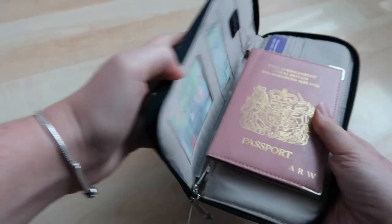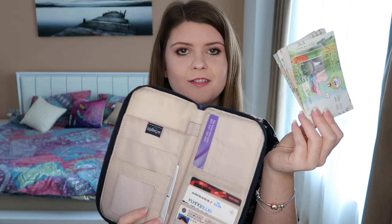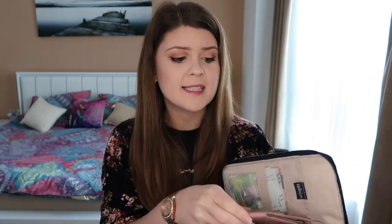Number one item to pack is your passport, and I always keep mine in a passport holder. It's so much easier to feel in your bag and find your passport when it's in something larger. It also holds your boarding pass, travel itinerary, frequent flyer cards, and extra currency. This way you keep all your travel documents in one place, and when you get to your destination you can just throw it in the hotel safe or hostel locker. I never travel without mine.